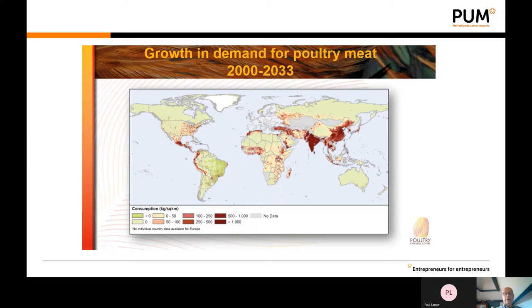Another question is where the extension of poultry production will take place. On this world map, the dark areas indicate that the majority of extension will take place in Asia — for example India and China — the Middle East, and fortunately also in Africa. In the area of Ghana you can see it is colored red, so there is room to expand your broiler production.